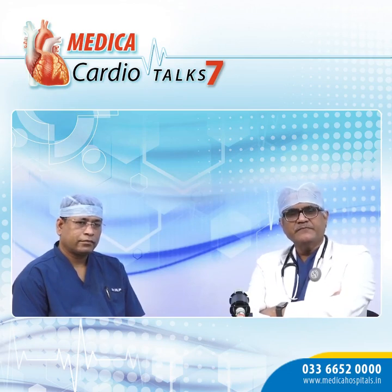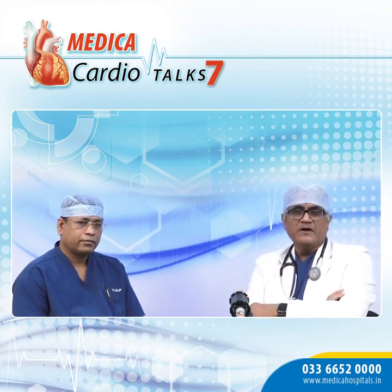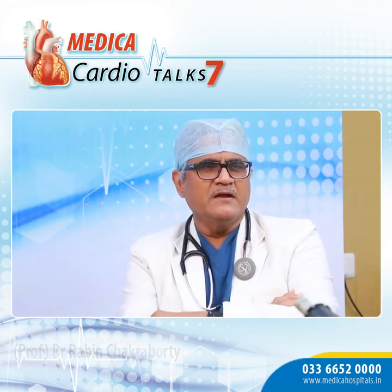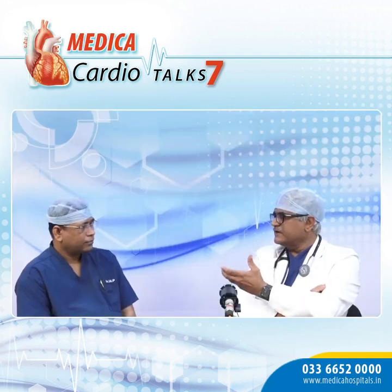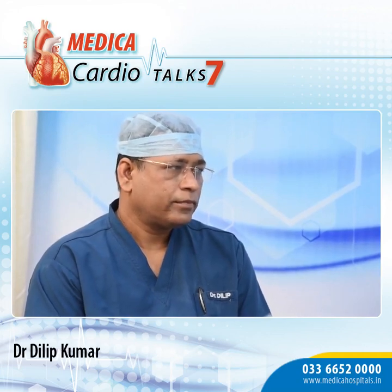We all know that pacemakers, CRT, CRTD, and ICDs are required, life-saving procedures that are very useful. But there can be infection with these kinds of device implantations. Dr. Kumar is going to tell us how this infection can be minimized — perhaps to almost zero — if we use a specially designed antibiotic-loaded envelope or absorbable sack. Dr. Kumar, what is your idea and what is the scientific data to support this?